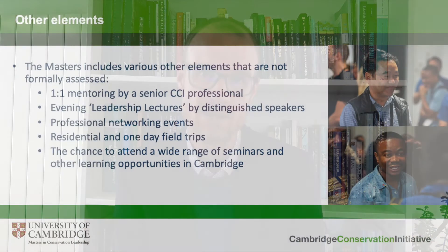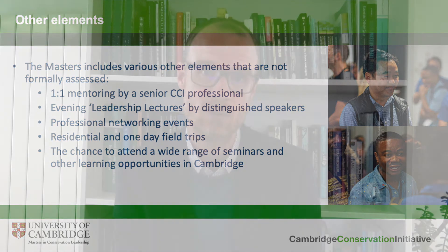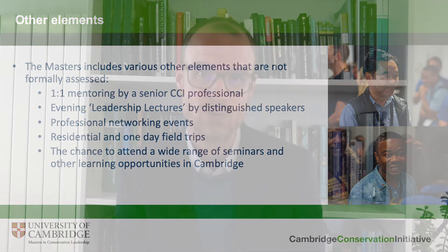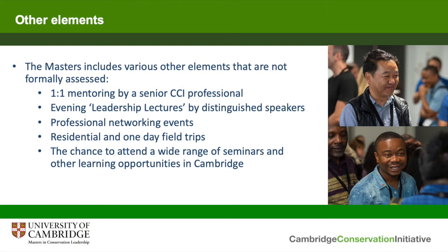We have other professional networking events, including one hosted by Fauna and Flora International which gives students specific training in networking skills that they can then put into practice in a live exercise. We undertake residential and one-day field trips from Cambridge, usually beginning every year with a three-day field trip to Norfolk, where students have the chance to bond and get to know each other while starting to think about different forms of leadership and learning about conservation in the UK. As students at the University of Cambridge, there are also myriad opportunities to attend seminars and other events in what is a really incredibly rich learning environment.